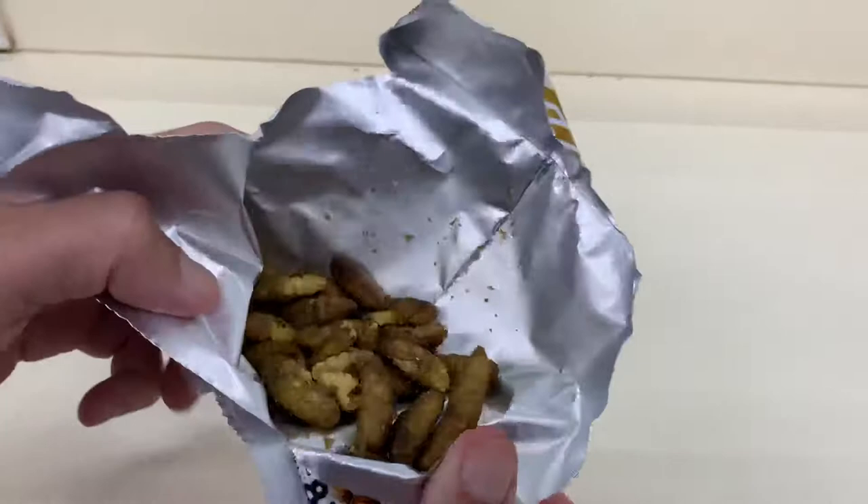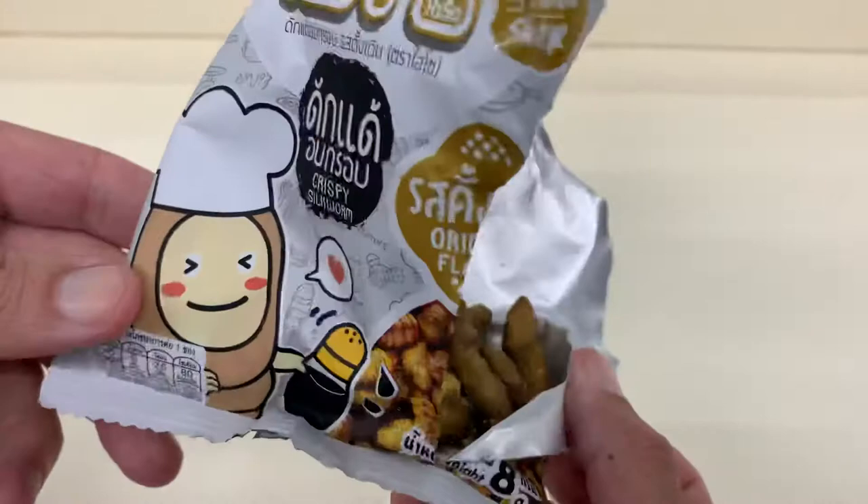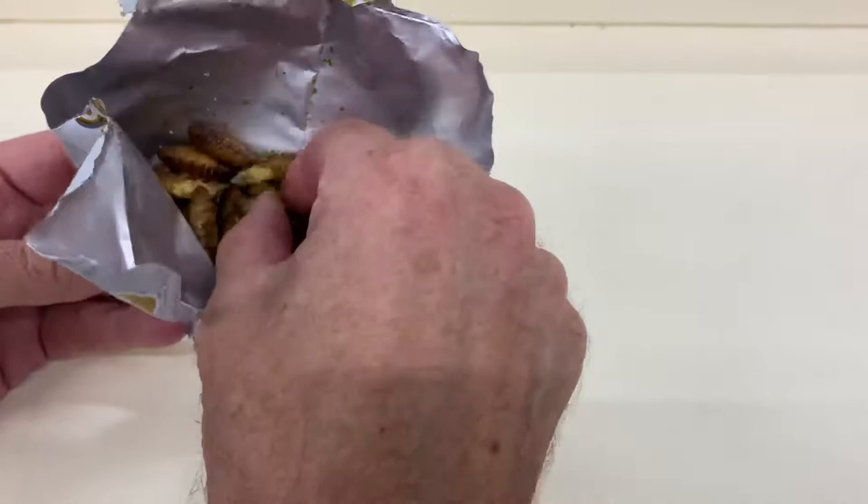We've got some looks like deep-fried silkworms here. Look interesting. I'm going to try one out.